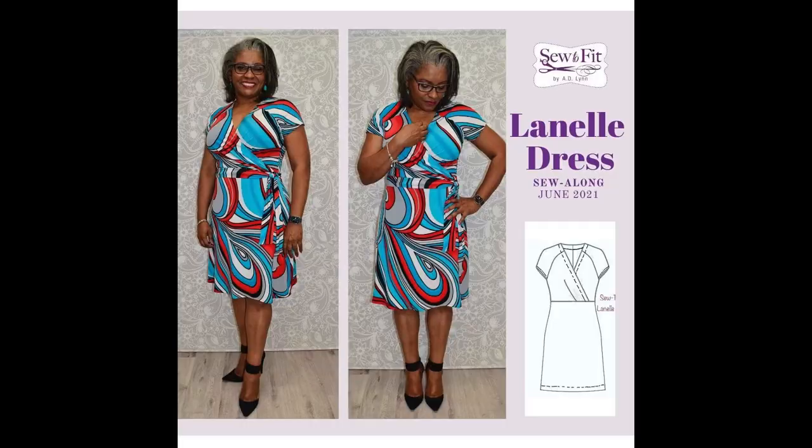I'll leave a link to the Sew Natural Dame website where you can find out more about all of these sponsors. Now let's get into what I'll be making for the challenge — I'll be making three items. The first is a really fun knit dress called the Lanelle Dress by Soda Fit Patterns by Adlynn. She has a wonderful YouTube channel with detailed instructions on fit and pattern changes, and I highly recommend checking it out.